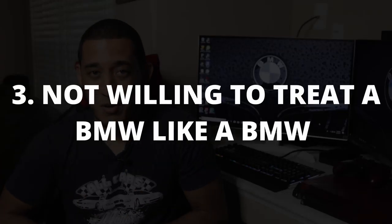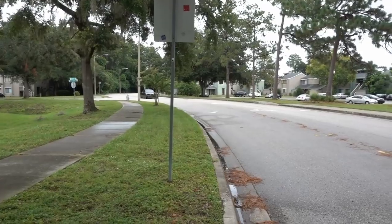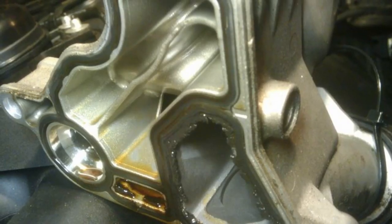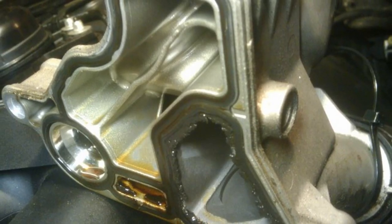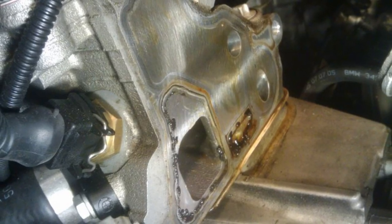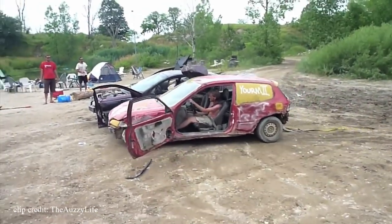Reason number three: not being willing to treat a BMW like a BMW. The 335i has huge potential — it's a high-performance machine, so you need to treat it like one. Small issues you find under the hood that you ignore and worry about later can multiply and become a bigger issue. For example, if the oil filter housing gasket is bad and starts leaking oil and you don't address it right away, it can mix oil and water together, screw your engine, and become a nightmare. One issue that seemed small and you chose to ignore ended up destroying your 335i. Stay on top of your maintenance.